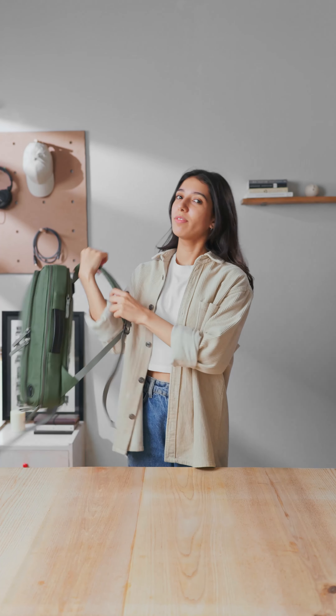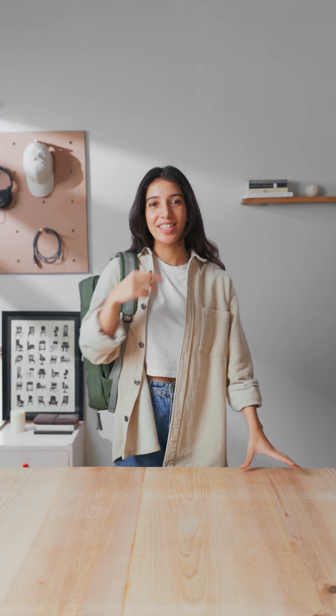Now I'm off to my real job with my Meridian Convertible Brief Pack, but you can get yours at www.dailyobjects.com. See you next time.